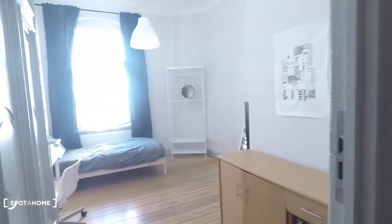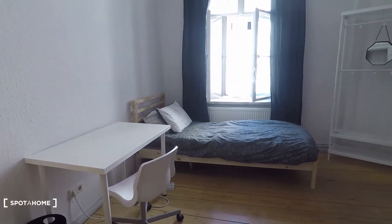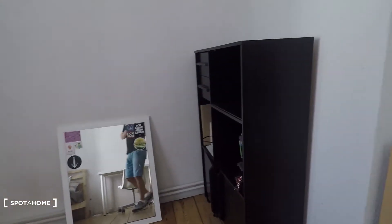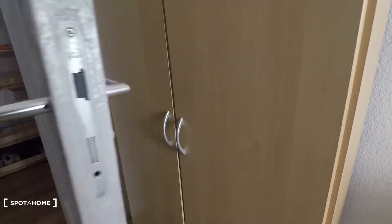Now let me show you around. That's the entrance door right here, and then you come into this corridor. The available room is this one to my left, equipped with a desk, single bed, shelving, and a wardrobe in the corner.